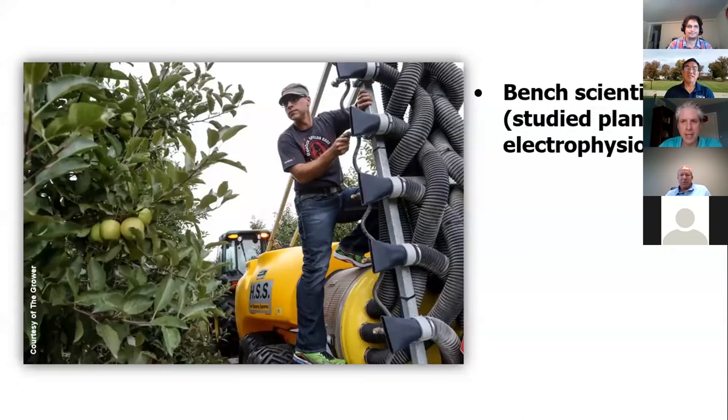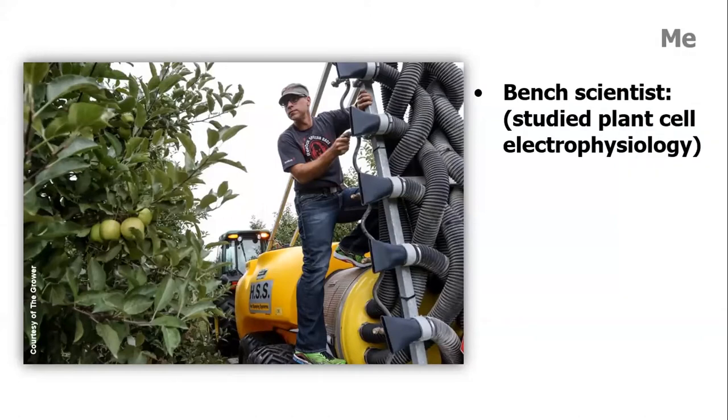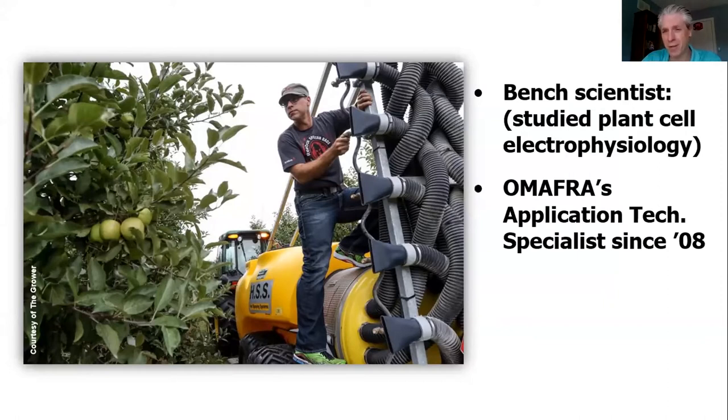I was a bench scientist. I studied plant cell electrophysiology in university for way too many years, so agriculture wasn't my thing. But OMAFRA, the Ministry of Agriculture in Ontario, was pretty desperate, so they took a shot on a guy that wasn't an engineer, at least not in the conventional sense, and I've been in this role ever since. Long after these talks are done, if anyone's interested in learning more about application technology, I encourage you to go to Sprayers 101, which is a site I administer with Dr. Tom Wolfe — it's all free.